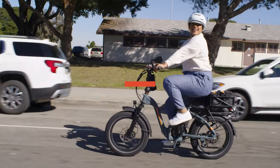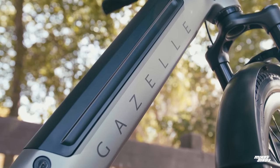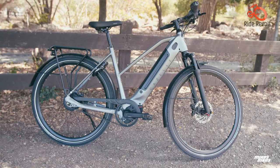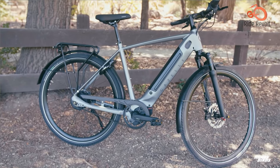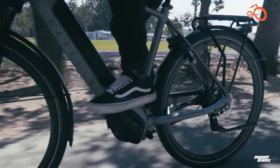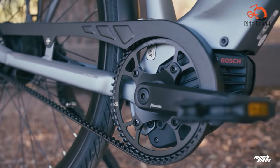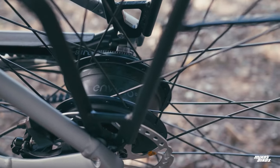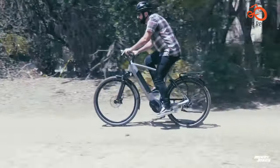Gazelle Ultimate C380 HMB Low: For those seeking the ultimate in commuter comfort and luxury, the Gazelle Ultimate C380 HMB Low is a true revelation. This high-end e-bike features an advanced suspension system that cushions your ride like no other, ensuring a smooth and fatigue-free journey even on the roughest terrain. It boasts a sleek sophisticated design, a powerful electric assist system, and a maintenance-free Gates belt drive. From its lockable removable battery to its responsive brakes, every detail is engineered to provide the coolest and most convenient commuting experience possible.